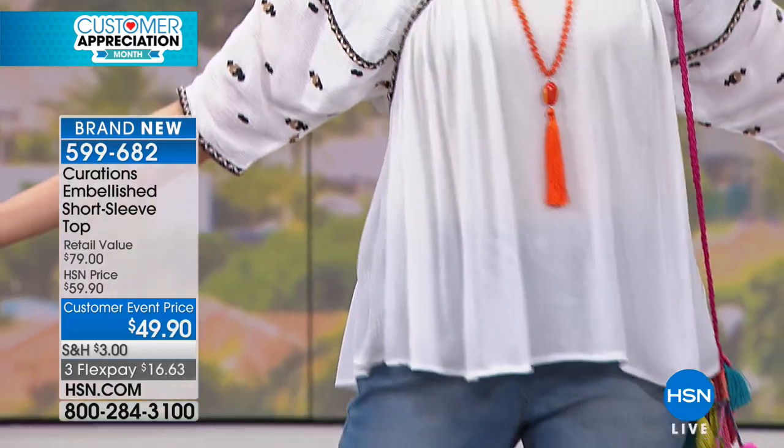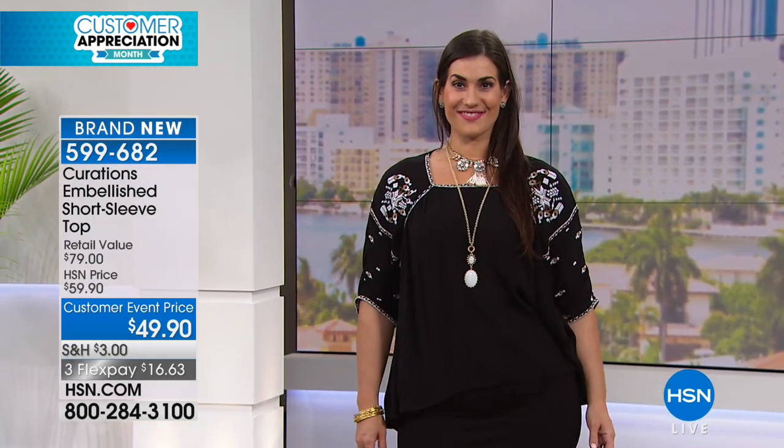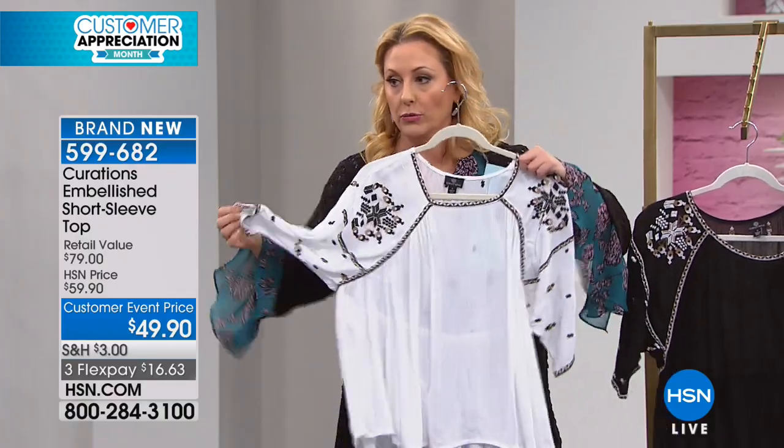This was very popular on hsn.com. We only have about 500 of these tops left for the entire season — it's not like we're going to get more at some other time. I would not go up a size in this. Your own regular size is going to be very roomy. I think this one is a small and look how incredibly roomy that is.